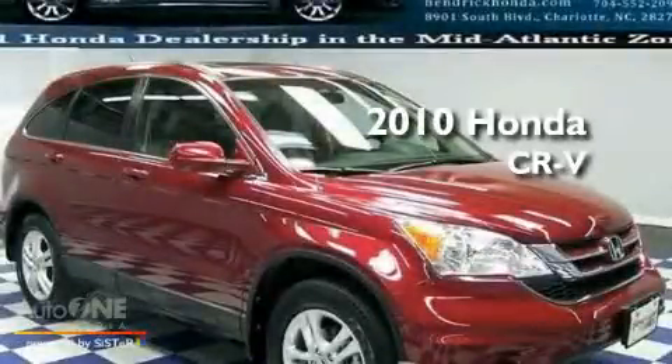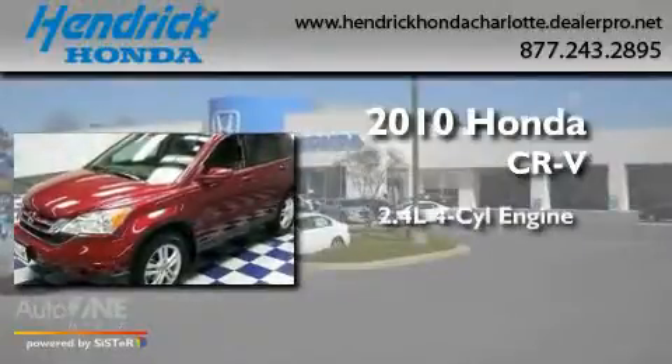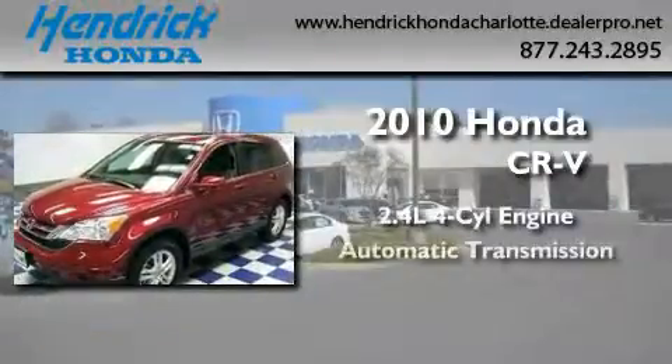This is a certified pre-owned 2010 Honda CR-V. It has a 2.4 liter 4-cylinder engine and an automatic transmission.